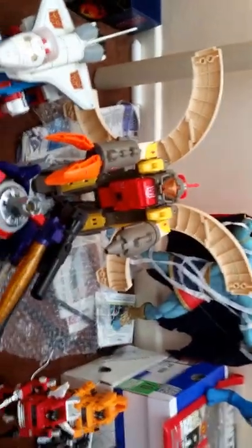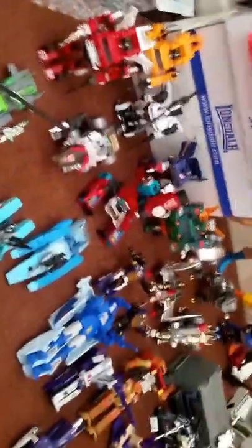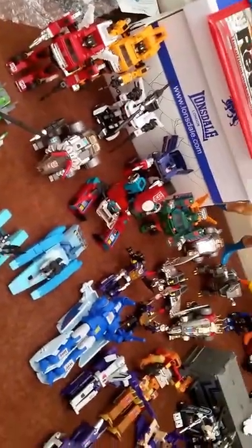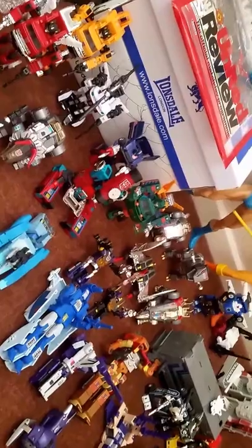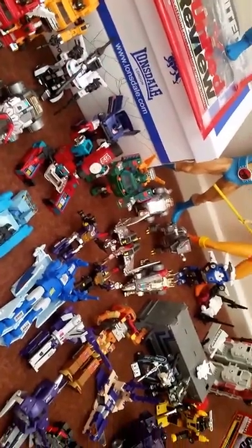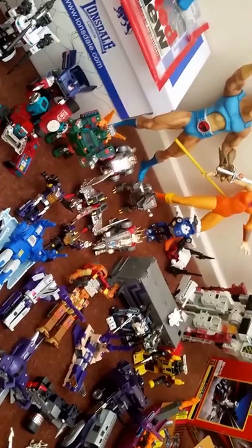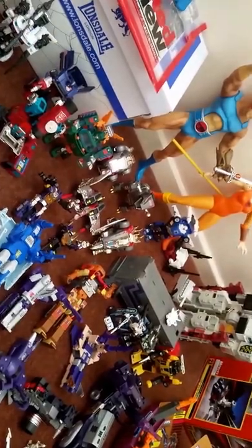Coming over to the other side of the room I've got Sky Lynx with Galvatron and Omega Supreme. You can also see Scourge, Cyclonus, Perceptor and Tracks. My Insecticons are there too — Tracks is out the back and going up for sale in September.